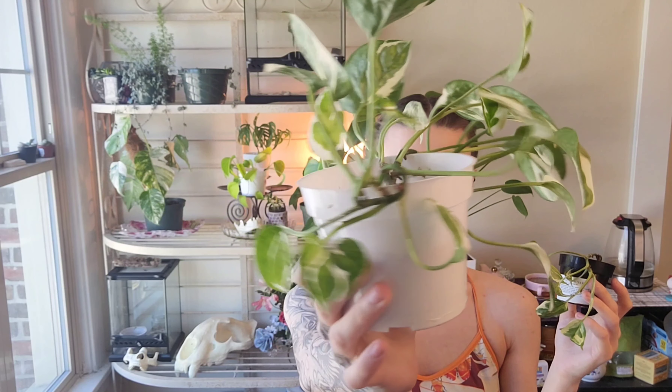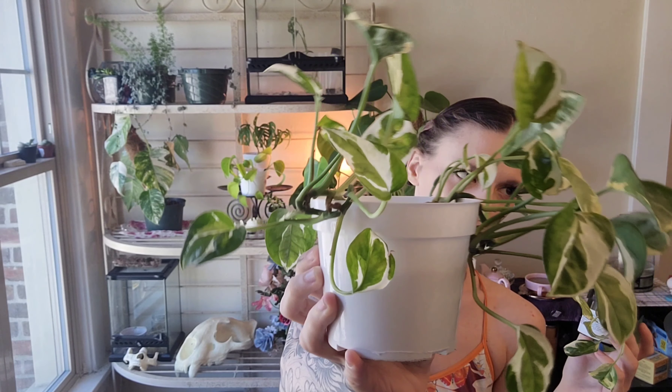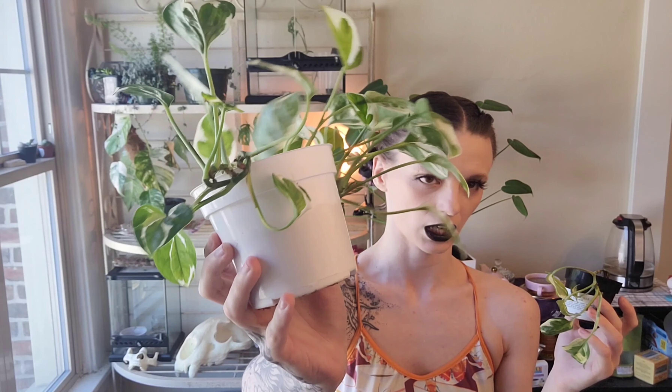It picks me up and brightens my day. And then I also have several of these variegated pothos. This one needs some water, it's kind of sad. But I've got this guy and this guy. I love the variegated pothos. I honestly don't know which type this is. I know there's like a marble queen or pearls and jade. I don't know what they are.